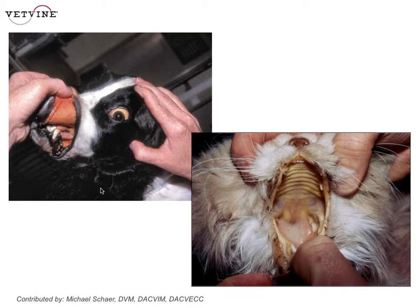Add those together and you get orange, whereas the cat on your lower view shows yellow — like a banana. That's because his PCV is around 7% or 8%, so it's icterus or jaundice all by itself without an overlying color caused by hemoglobin, because there isn't enough hemoglobin.